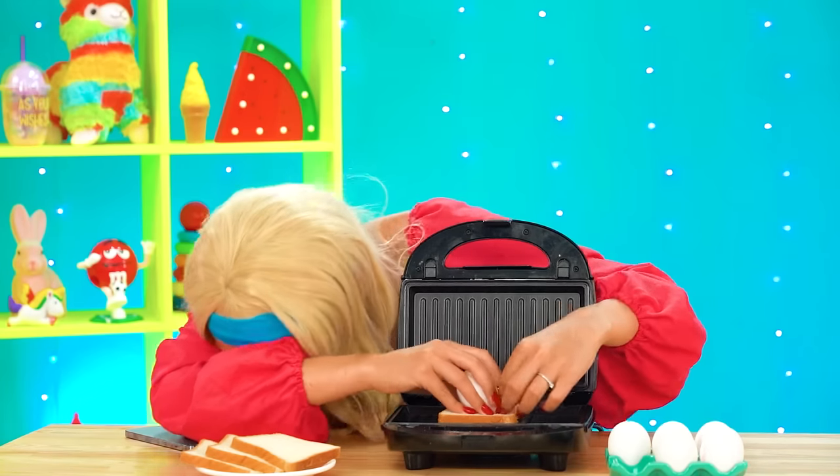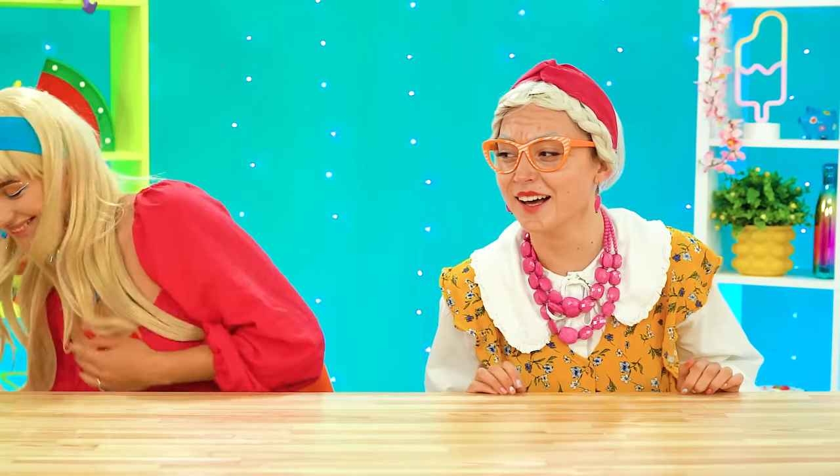Did you have fun with Grandma and Big Sis? Which dish was your favorite? Be sure to like and subscribe for even more videos and challenges! Alright, rata-ta for now! Peace out, girl and boy scouts!